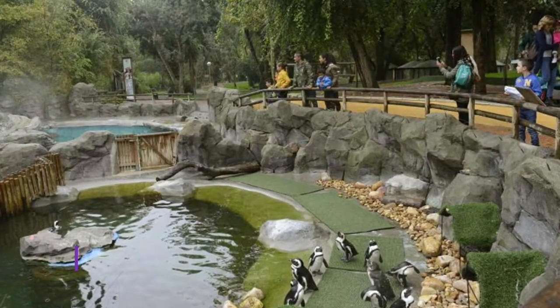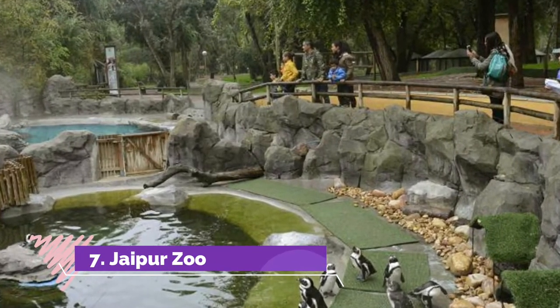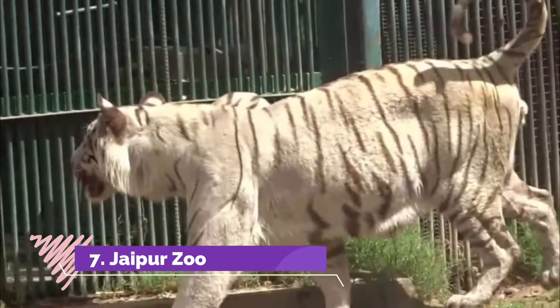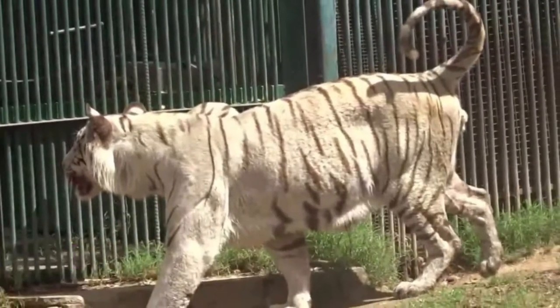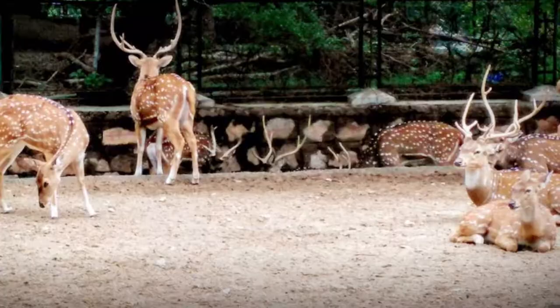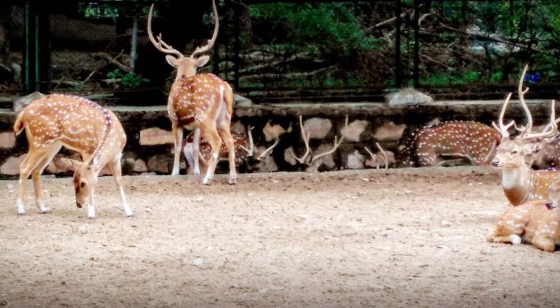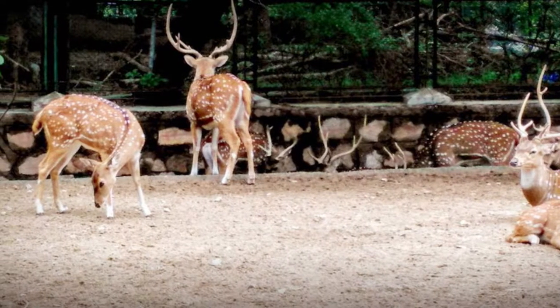Number 7: Jaipur Zoo. Jaipur Zoo is home to around 50 species of mammals, birds, and reptiles. If you are travelling with kids, a visit to the zoo will be one of the most interesting things to do in Jaipur. Spend a day here enjoying the lush greenery of the zoo in the company of leopards, bears, deer, peacocks, cockatoos, and more.